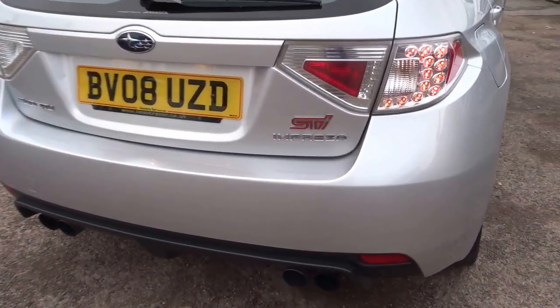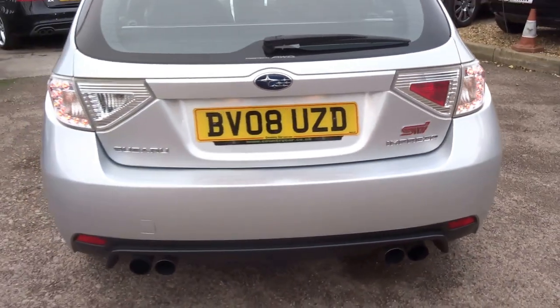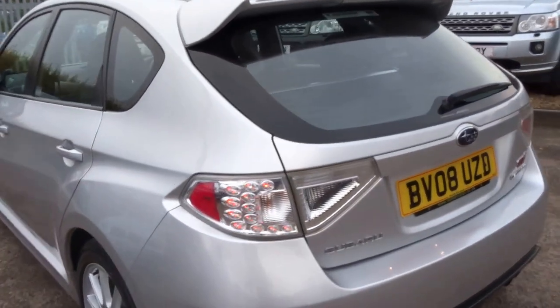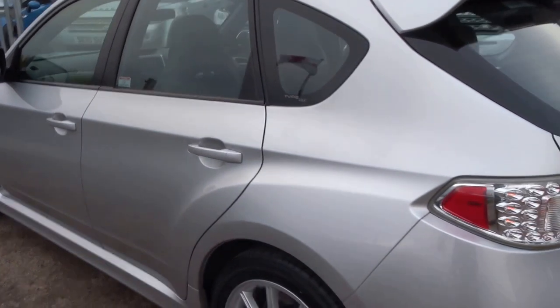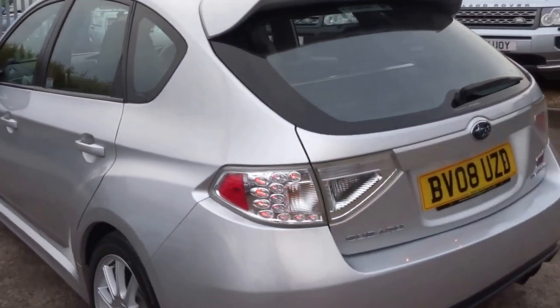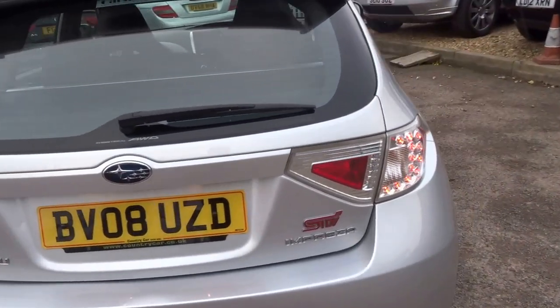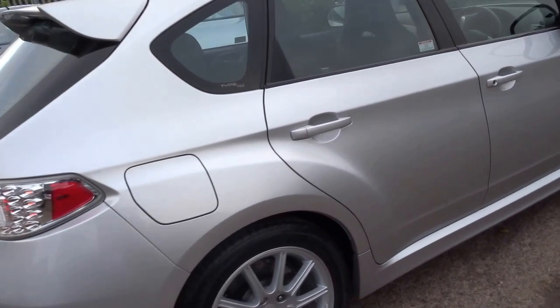As you can hear, there's a lovely burble from the quad tailpipes on the back of the car. It's a 2.5 litre boxer engine with pretty blistering performance — 0-60 in around 5 seconds, 300 odd horsepower, 300 foot pounds of torque, and a top speed of 155mph. Pretty much all the performance you could ever want from a car.